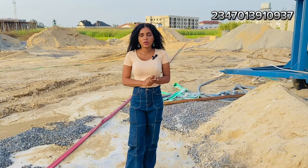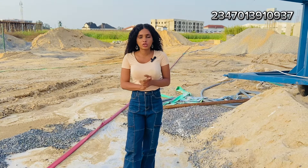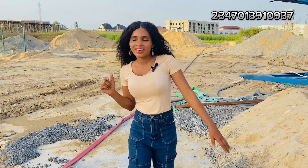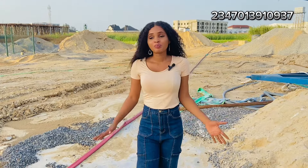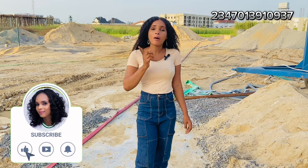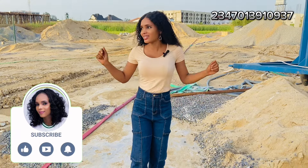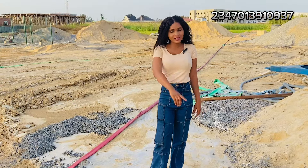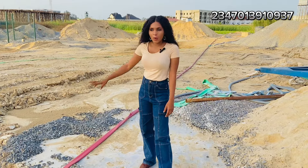Thank you for joining me on this tour. If you're interested, you know what to do — make sure you call the numbers on your screen. I'm ever ready to guide you to become the latest landlord here. If this is your first time watching my video, make sure you like, comment and subscribe. Thank you once more for joining me on this tour. I can't wait to see you at the next estate tour. Bye!